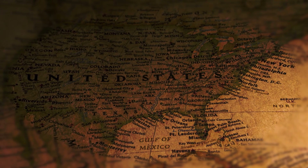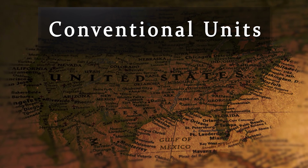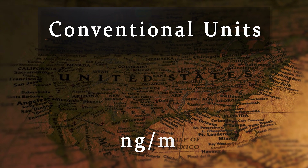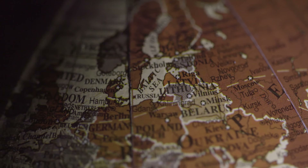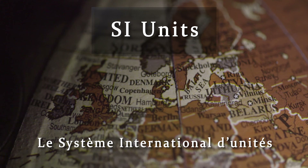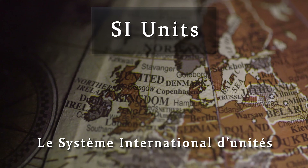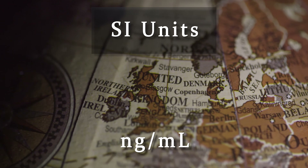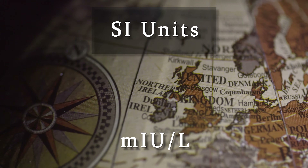Unfortunately, there are two systems of measurement which can be really confusing. Here in the United States, we use conventional units. For the hormone prolactin, you will most commonly see the measurement nanograms per milliliter. In other areas of the world, you may see measurements using SI units, also known as le système international des unités. An SI measurement for prolactin is given as micrograms per liter or milli international units per liter.